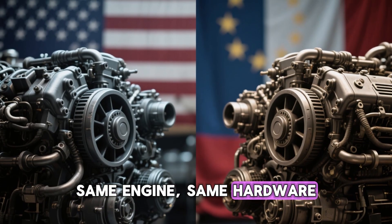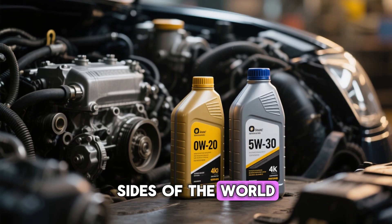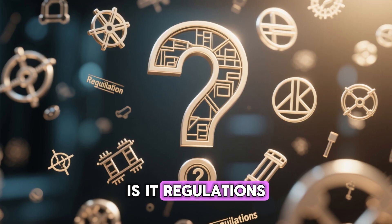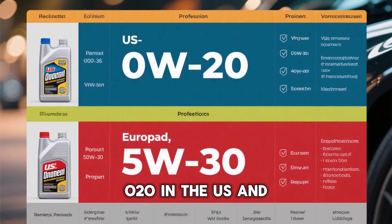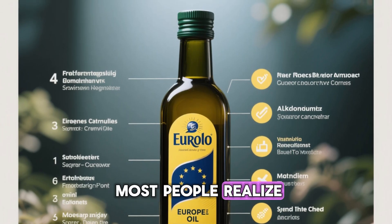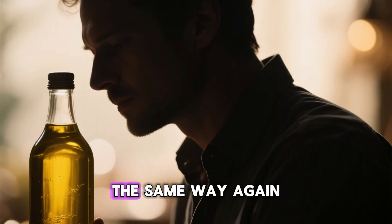Same engine, same hardware, same internals — completely different oil on opposite sides of the world. Your car's manual might not be telling you the full story. Is it regulations, climate, engineering, or something automakers don't openly admit? The truth behind 0W20 in the US and 5W30 in Europe is more revealing than most people realize. And once you understand it, you'll never look at an oil bottle the same way again.